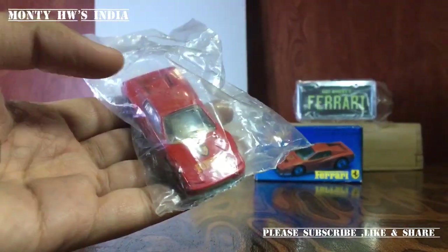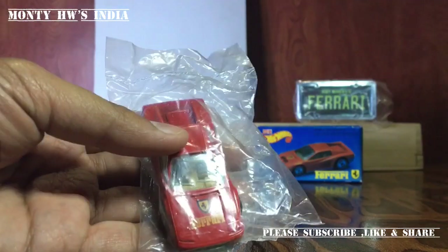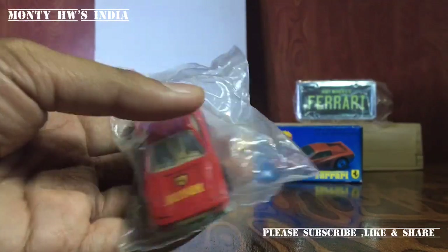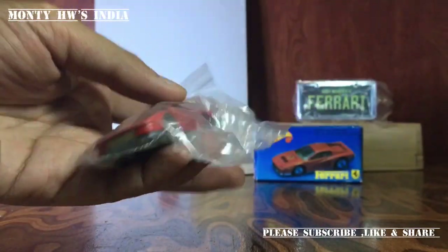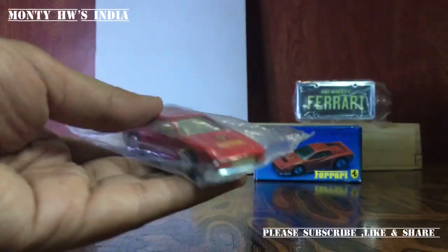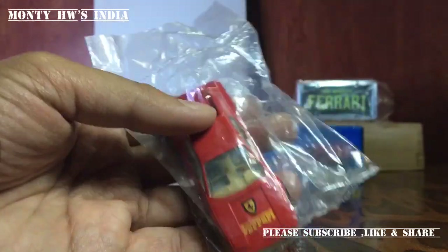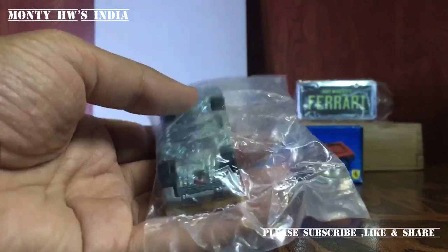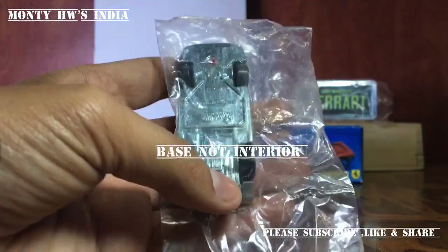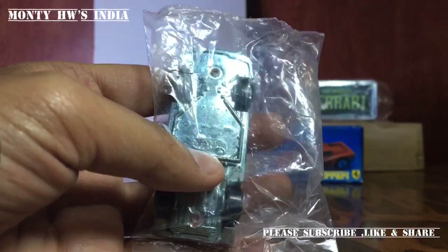Finally, here is the car — I am so excited! This is in original baggy packaging, never ever opened, in mint-on-mint shape. This is truly the most beautiful Leo Mattel Hot Wheels. You can see the tan interior and the Ferrari logo. The original mainline version has red interior, but this one has chrome interior.